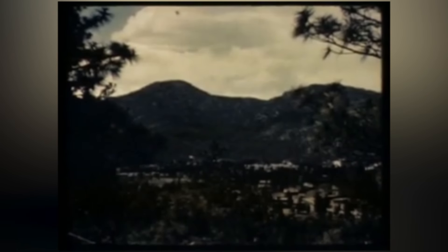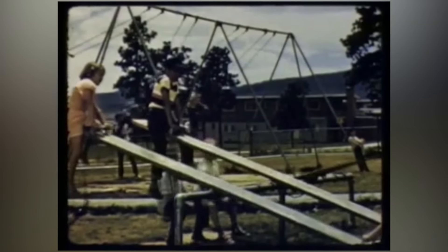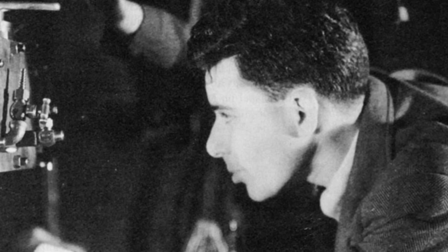The desert can hold many secrets. The desert near Los Alamos in New Mexico, just after World War II, held perhaps the biggest secret of them all. May 21, 1946.